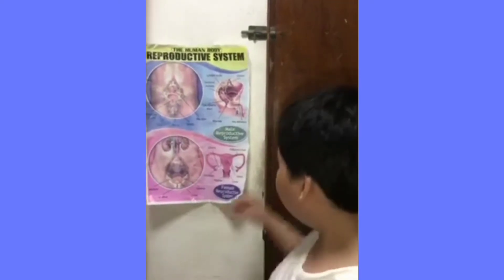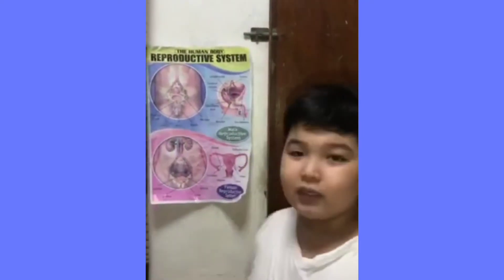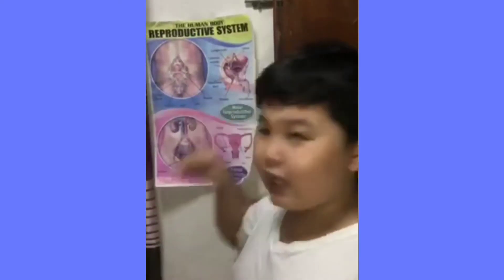The next one is scrotum. It is a sack of skin that contains testicles. The next one is epididymis. The epididymis carries and stores sperm cells in the testes.